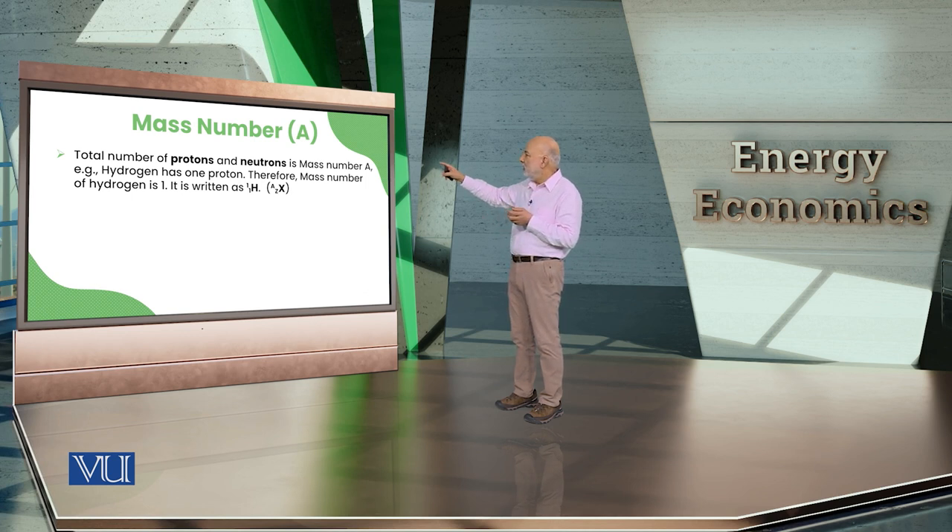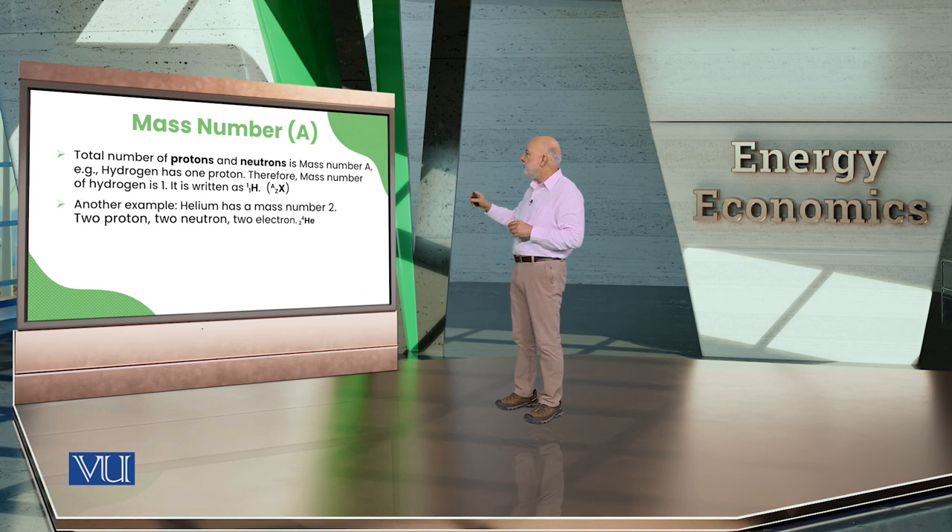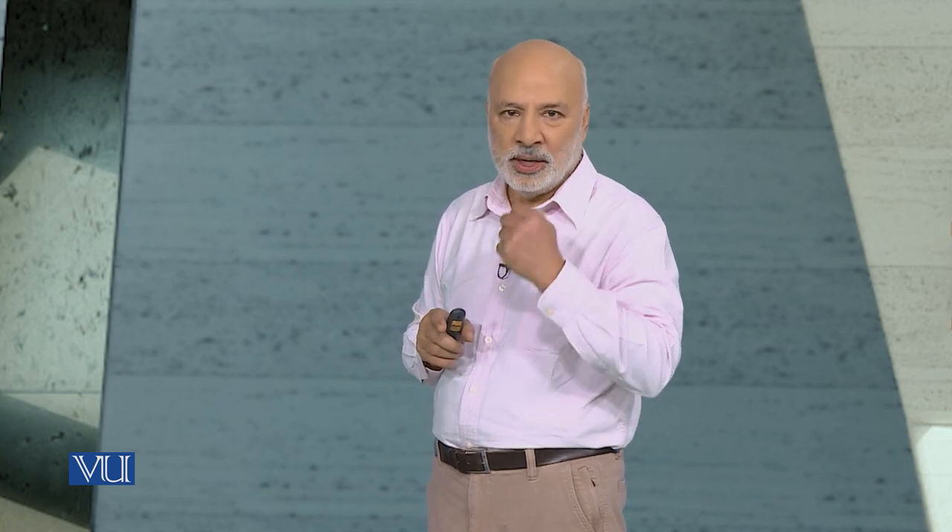For hydrogen: 1 proton, 1 electron, no neutrons — atomic number 1, atomic mass 1. That is pure normal hydrogen. For helium: atomic number 2 means 2 protons and 2 electrons. Helium also has 2 neutrons, so 2 plus 2 equals 4 — atomic mass is 4 and atomic number is 2. That is helium in its normal condition.